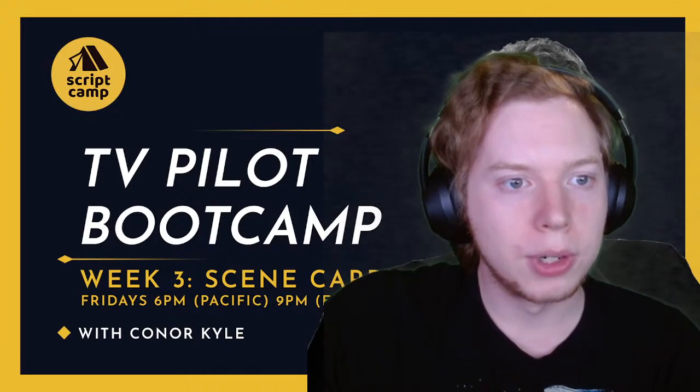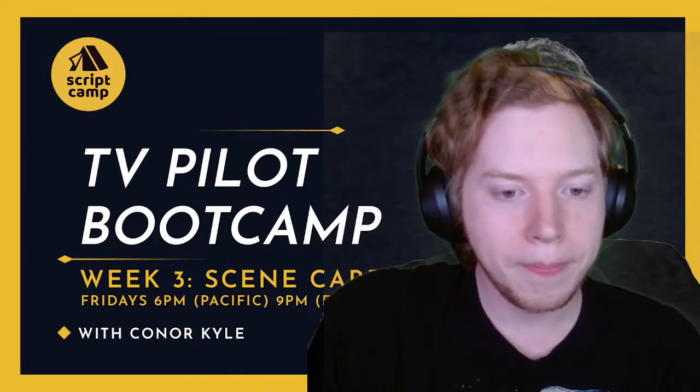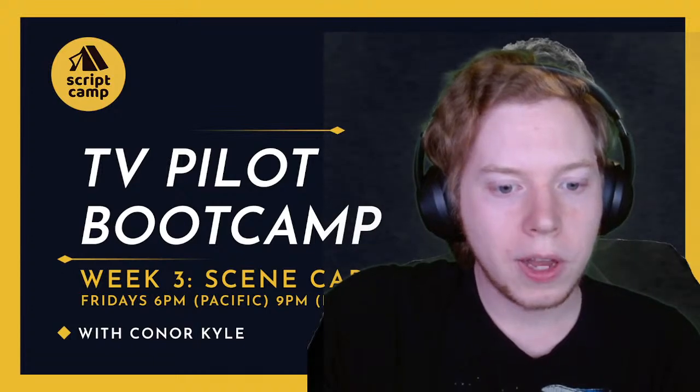We will have some time for feedback on story beats outlines today. Let's look at our slideshow and get going.